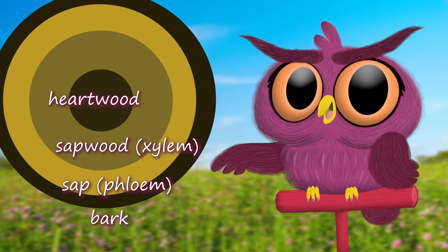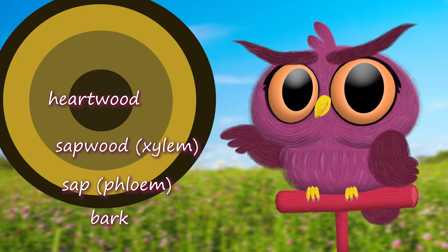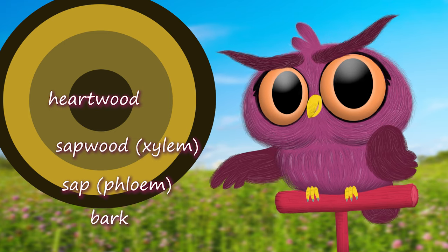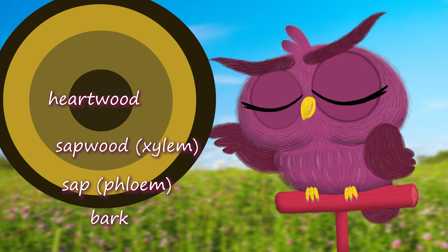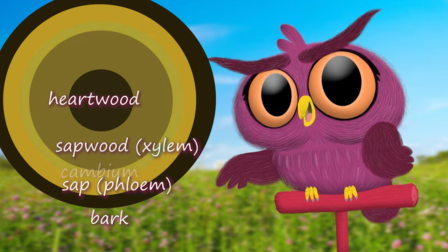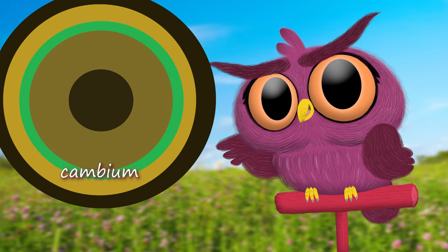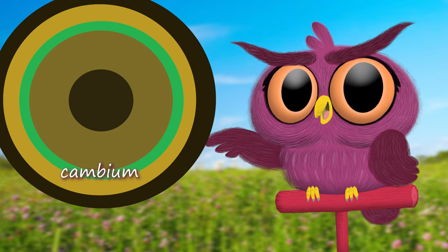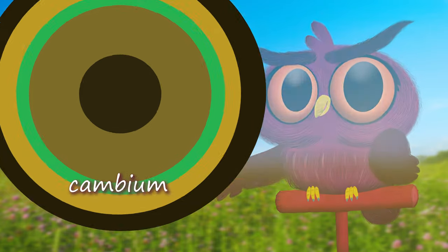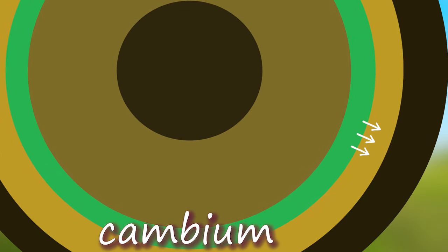Water and minerals move through a tissue called xylem. Further toward the outside of the tree, just under the bark, is where you'll find the sap — all the sugary nutrients — moving through a tissue called phloem. But neither of these make a tree grow wider. Here's the very thin layer where the tree trunk is growing wider by adding new cells: it's called the cambium, and it's between the xylem and the phloem. On the outer edge of this layer, cells are added towards the outside of the trunk. On the inner edge, cells are added towards the middle. So the tree is actually getting wider in two directions.